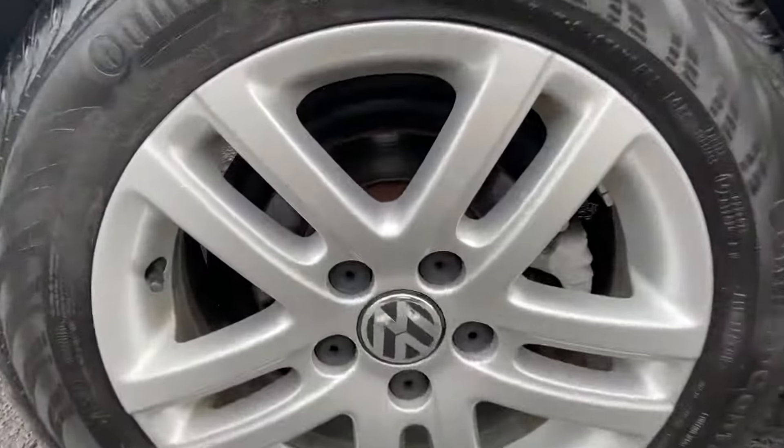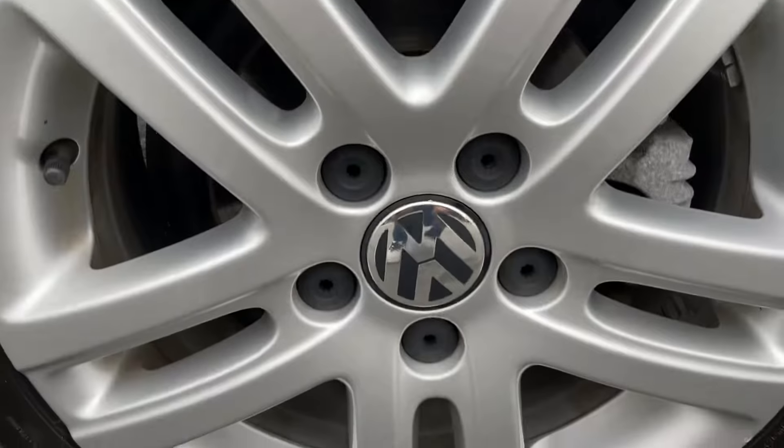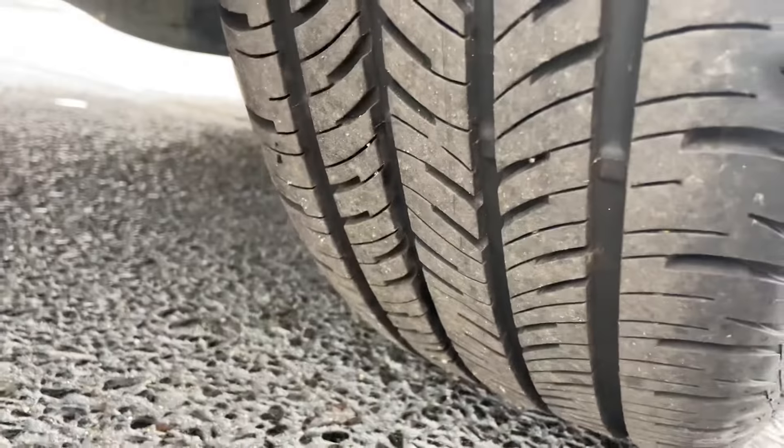Here are the wheels. These are 205/55 R16s — brand new tires.